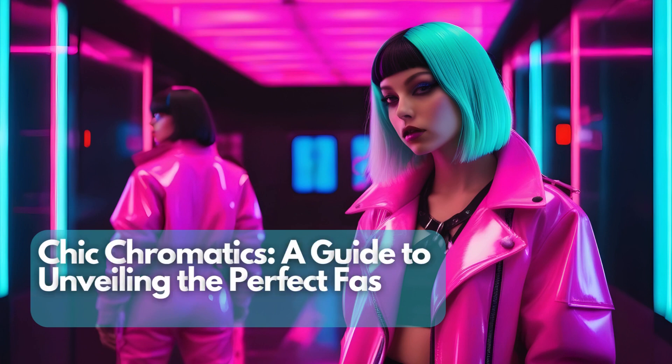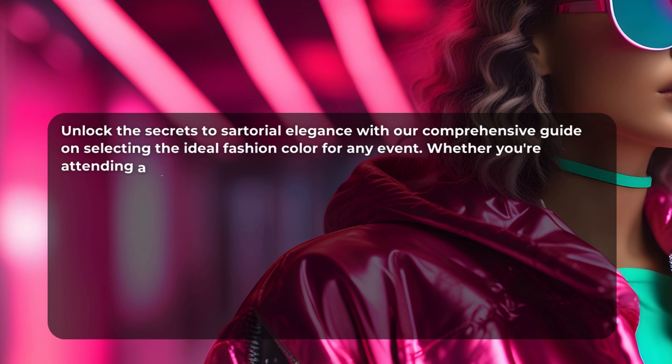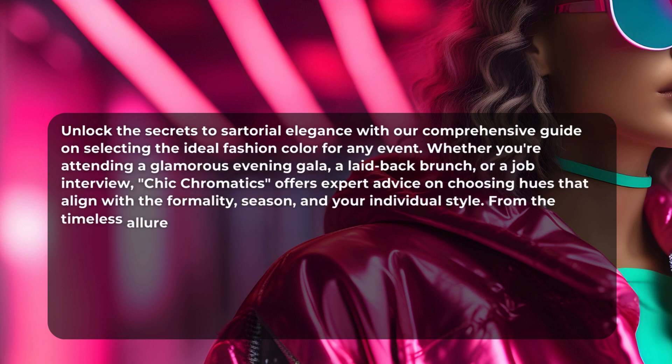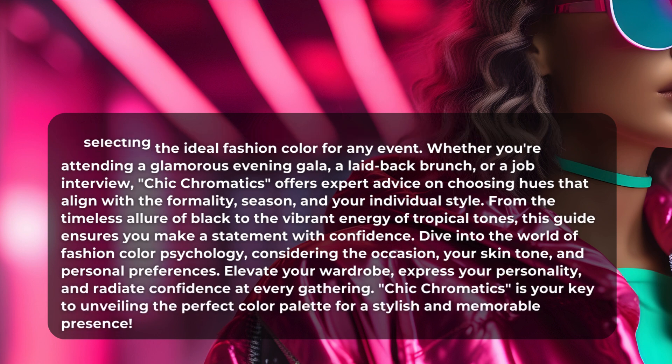Choosing the perfect fashion color for any occasion involves considering factors such as the event's formality, season, your skin tone, and personal style preferences. Here's a guide to help you discover the ideal color for different occasions.